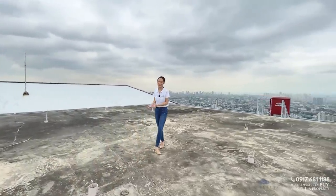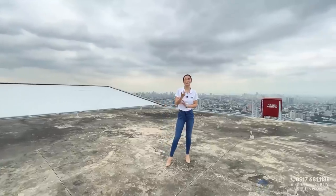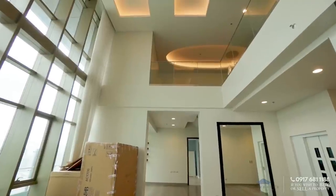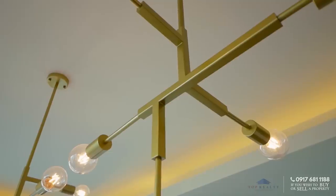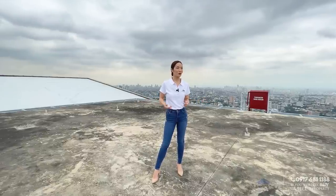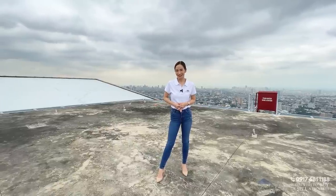Here are some factors to consider on why you should get this property: Number one, it is very rare to have a bi-level penthouse in the country. Number two, all of the furniture and fixtures are Italian and they are brand new. Aside from that, you are in a very exclusive tight-security property, one of the most luxurious residential towers here in San Juan. I'm Princess and this is Top Realty, your partner in real estate.